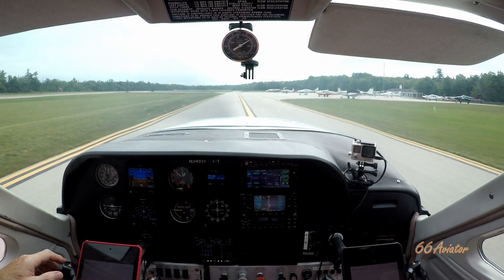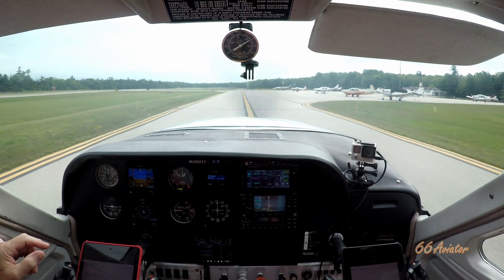Corridor final for runway 26, Mackinac Island — 5 Yankee Lima. Ten for 27 Uniform on the ground, taking off at 26. Alright, let's see — we'll go right down the middle. We'll tie down where we did before.